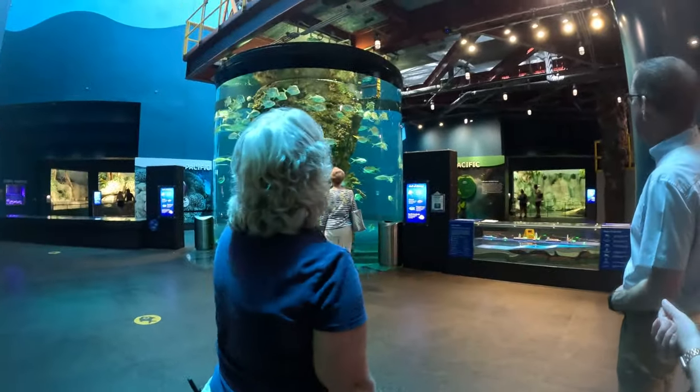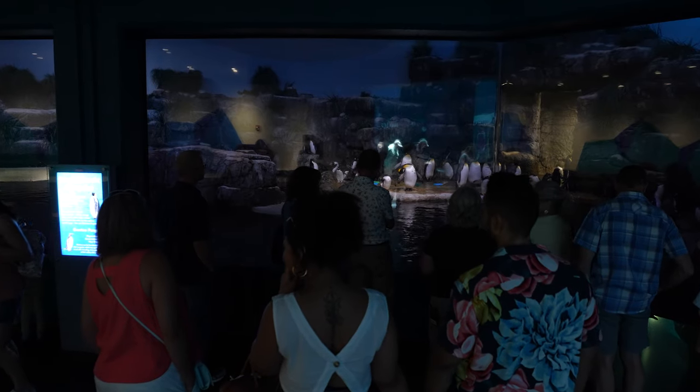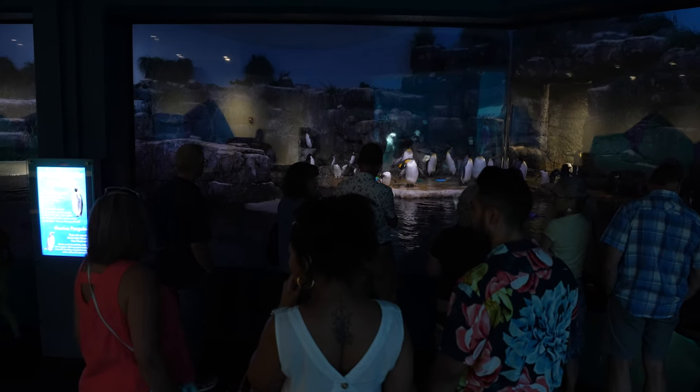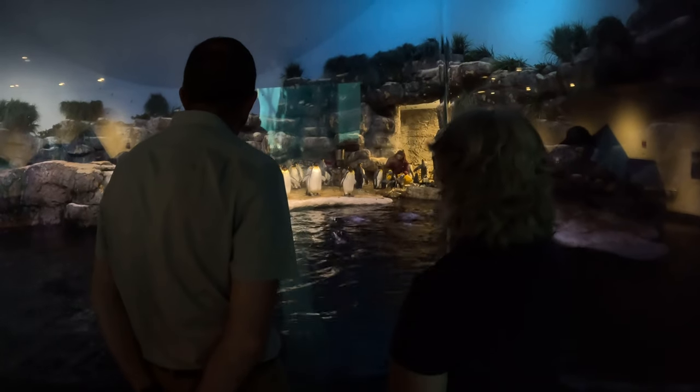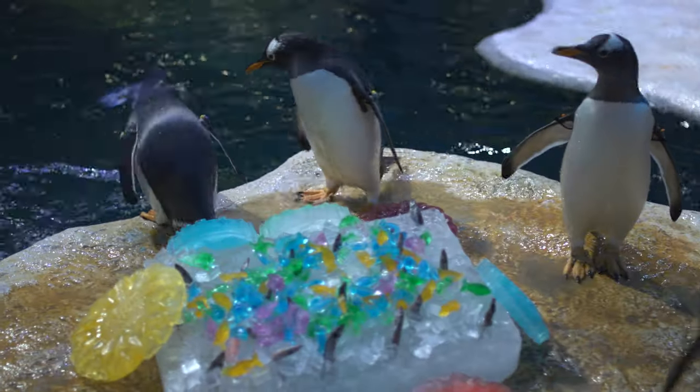This is our South Atlantic exhibit — it's our most popular exhibit. Everybody loves it. We have six different species of penguins in the exhibit. The largest ones right there are king penguins. We actually brought them to the island in 1998 as eggs and hatched them out here, so they are truly born here. We've got gentoo penguins, two species of rockhoppers, chinstraps, and macaronis.